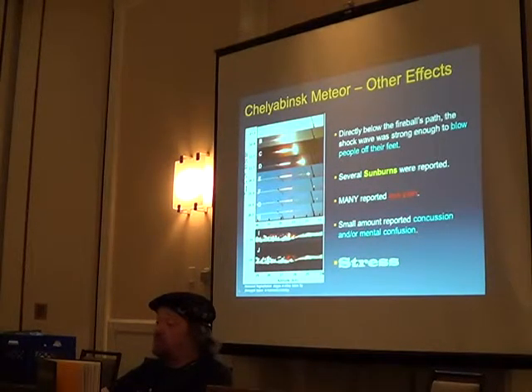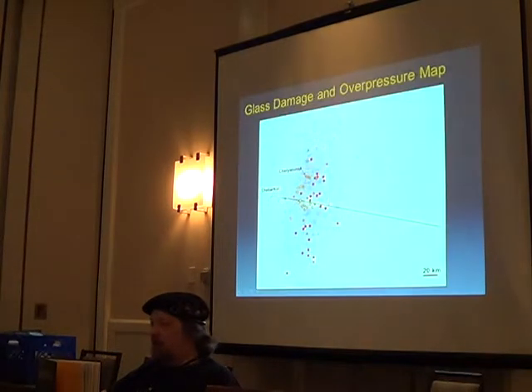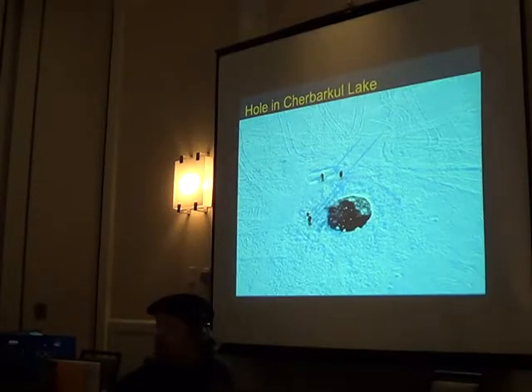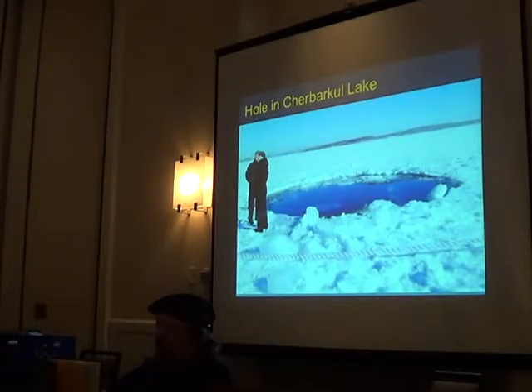Some people reported sunburns and pain in their eyes because it was really bright. This is an overpressure map showing where glass was blown out over Chelyabinsk, and the final destination was in Chebarkul Lake right there.